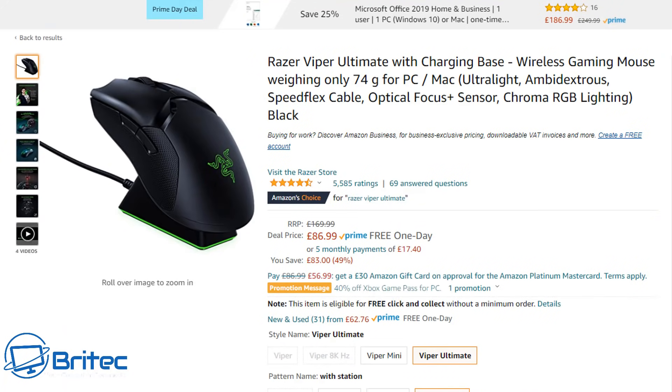If you're a gamer, you may want to grab the Razer Viper Ultimate with the charging base. This is a wireless gaming mouse weighing only 74 grams, designed for PC and Mac. Razer have been making gaming mice for many years and it's only £86.99, normally £169.99. I'll leave the links in the video description.